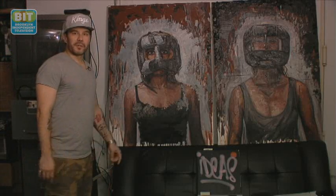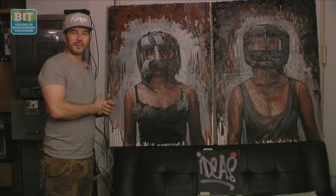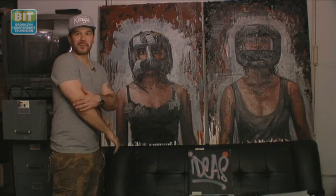These are some new portraits I've been working on that deal with women portrayed as boxers. The models I chose are beautiful and delicate, so the contrast of these masks really interested me.